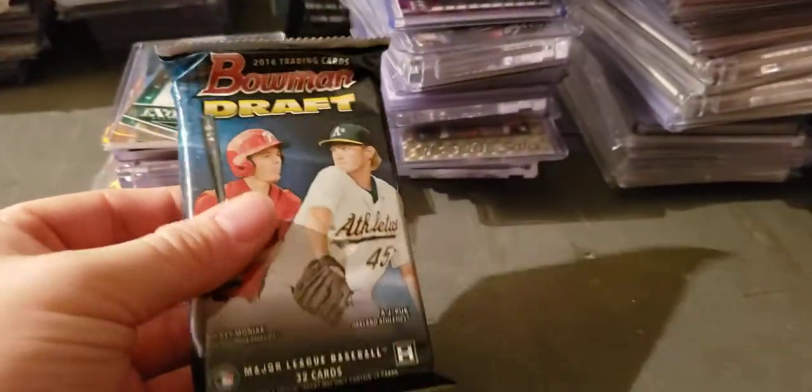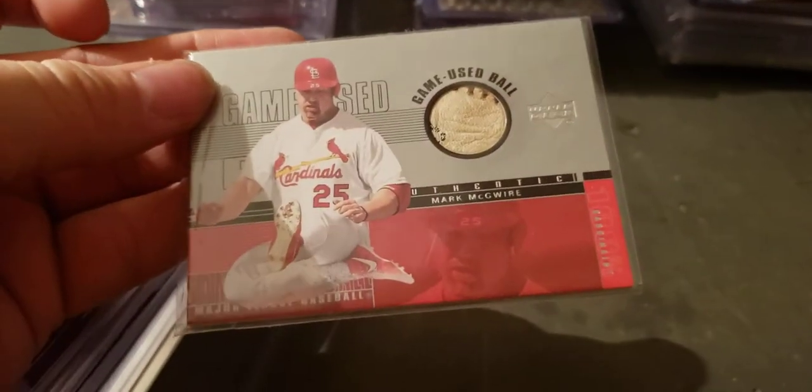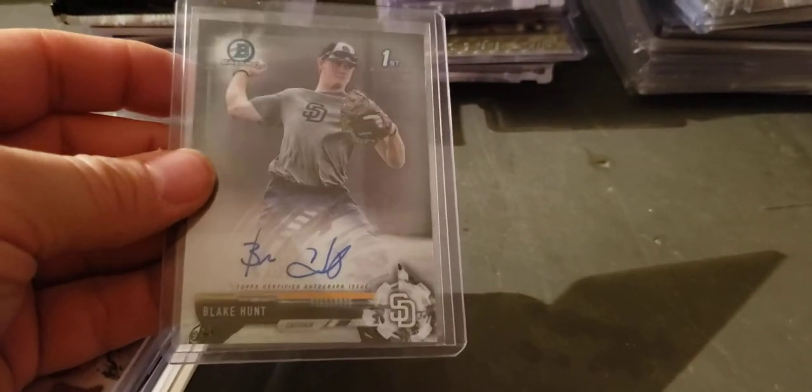Still have a pack of 2016 Bowman. Mark McGwire game-used ball Upper Deck. Blake Hunt — I think he's just been traded in one of the bigger trades that San Diego made — I don't know if it was the Yu Darvish one or not.